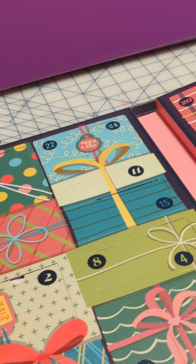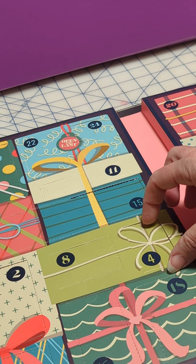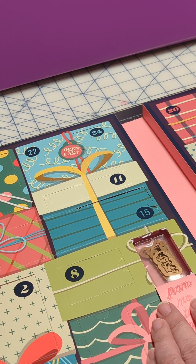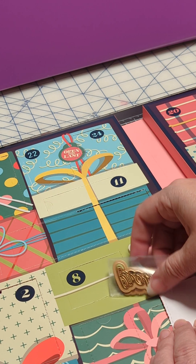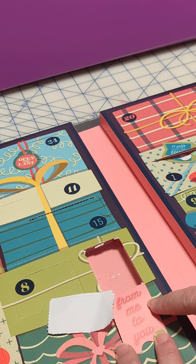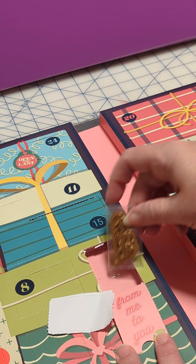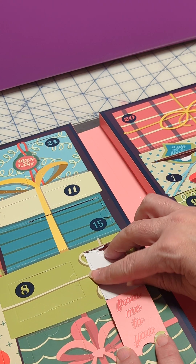Now let's go to day four. Opening four and peeling the paper away — it is also a die set with sentiments. It says 'From Me to You' in different pieces and it does look like it has the shadows. I always prefer that when it comes to the words that I use.